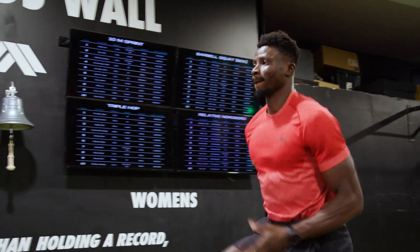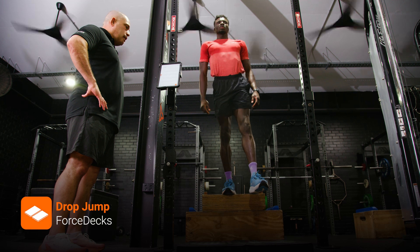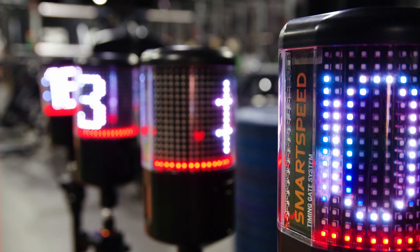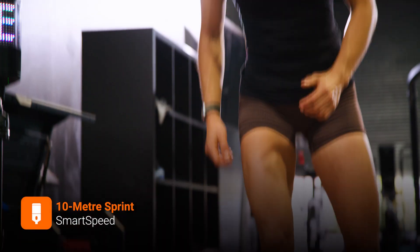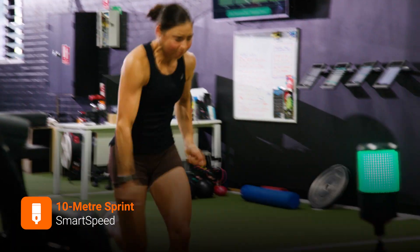Every time we do testing, especially doing the drop jump, it helps me indicate how much power I'm going to put onto those blocks when the gun goes off. VALD Smart Speed, VALD Force Decks, VALD Force Frames — all of these high-tech components within the VALD Suite help you really know where you need to focus training on the athlete, when you should push or when you should pull back on your training loads.